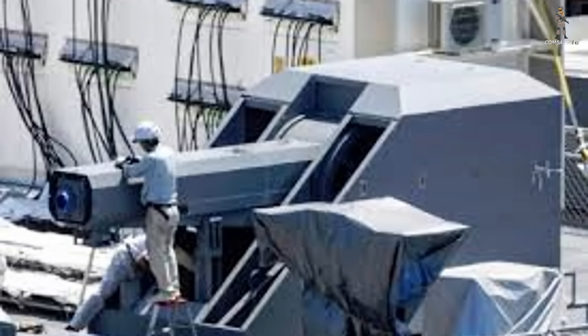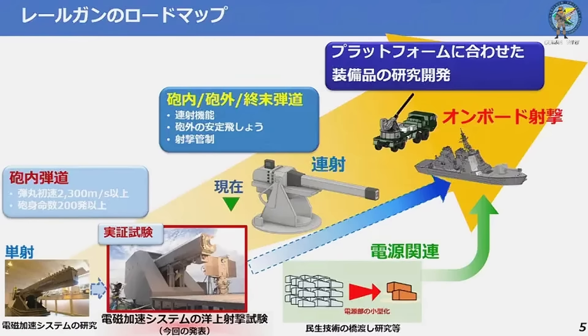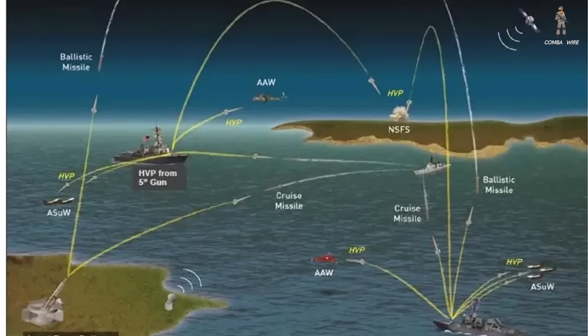And it doesn't stop at the Navy. ATLA's roadmap now includes both naval and land-based railgun systems, including truck-mounted versions. Japan sees railguns as part of a broader defensive ecosystem, especially against high-speed, high-altitude threats.